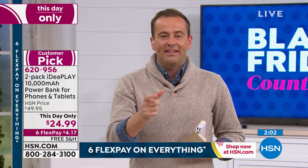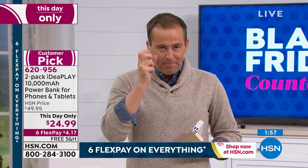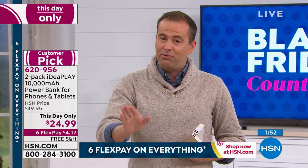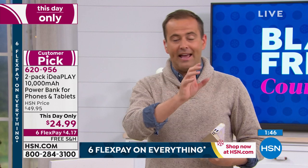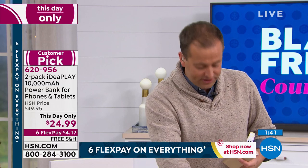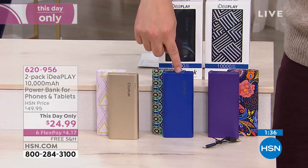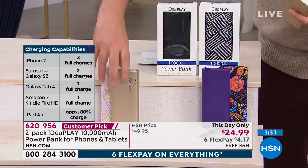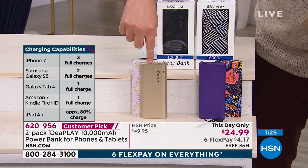The main thing to understand is that we do power banks at this price, but we don't do 10,000 milliamp power banks. They're more powerful — they can charge more and deliver more. $24 and change with free shipping and six flex pay is a Black Friday offer. 500 people dialing in, there's about 200 left. Here are the options: the Arrow with the gold, and the Moroccan with the blue. Buy one, you're getting two of them. The Moroccan's now gone as well — thank you for your orders. You could choose either Paisley in purple or the Arrow with the gold.